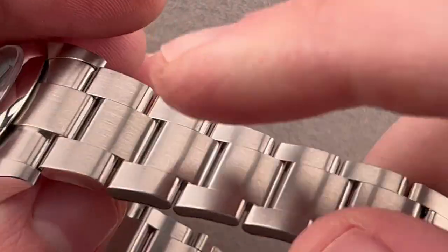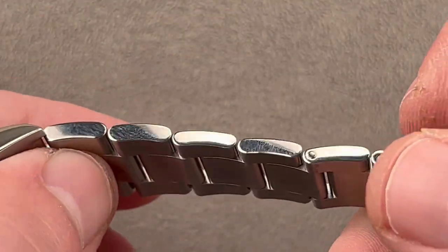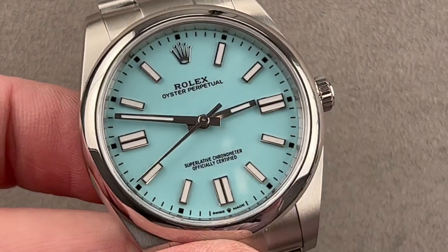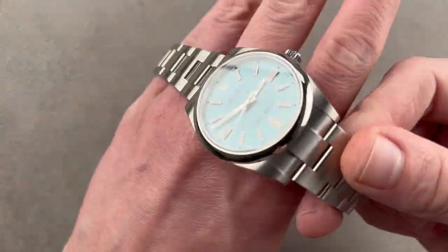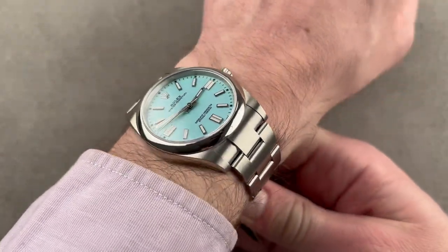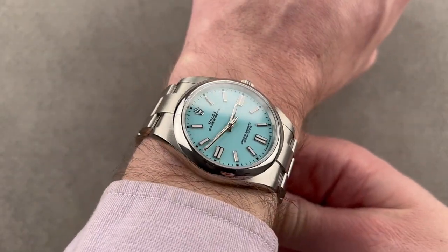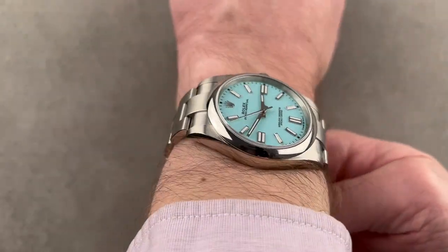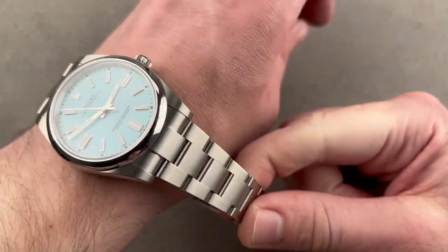We've got removable links fixed by screws on both sides. Tops are satinated, flanks are polished. The case is simple, smooth, flat, and broad. On the wrist, it really wears more like a tonneau case these days. As it gets larger, it starts to look less like a round watch and brings out some of the cushion case aspects of the Oyster case design. Long-term viewers will remember my wrist is 16 centimeters in circumference, so you have a good sense of scale here.